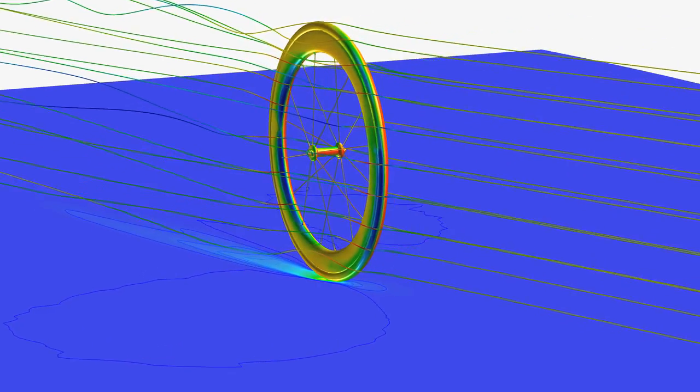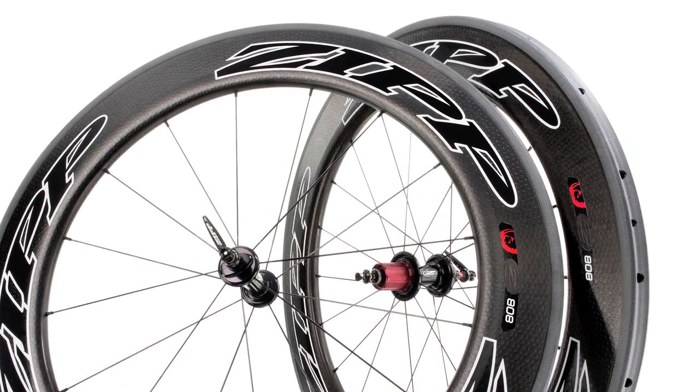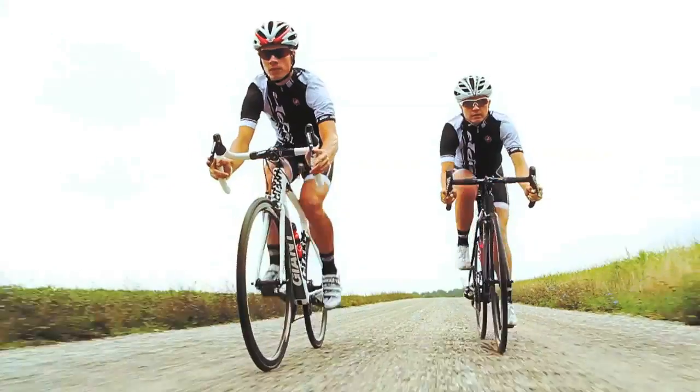Science, innovation, passion. Those are the ingredients that produce the Firecrest difference. Go to your local bike shop and experience it for yourself.